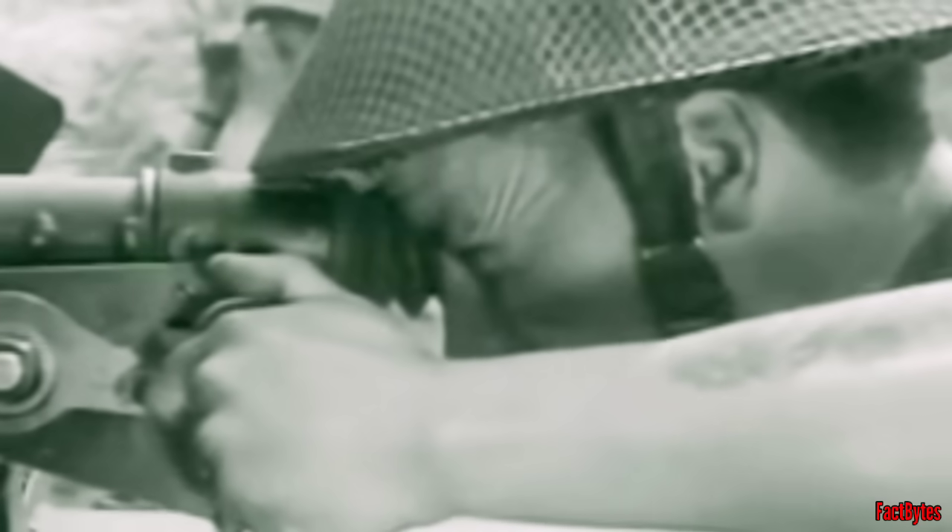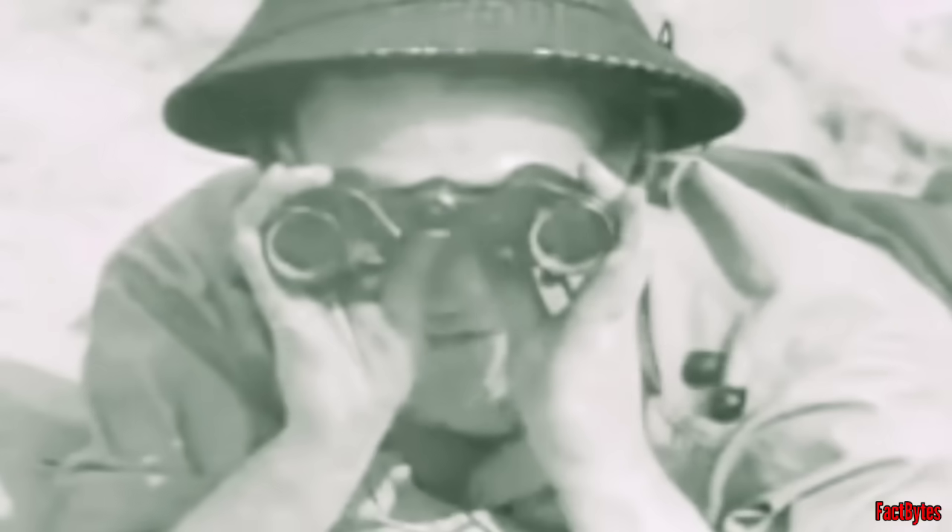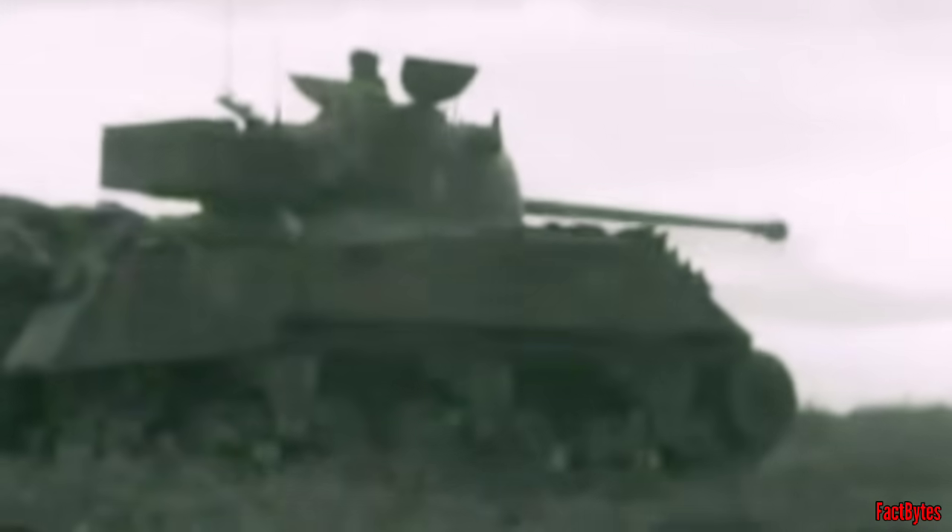The 17-pounder, designed as a successor for the British quick-firing 6-pounder, was the most powerful British tank gun of the war and one of the most powerful of any country, capable of penetrating more armor than the 88mm KwK 36 on the German Tiger I. The 17-pounder was such a formidable weapon that it gave the Firefly a real punch on the battlefield.